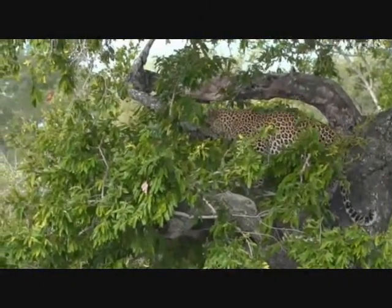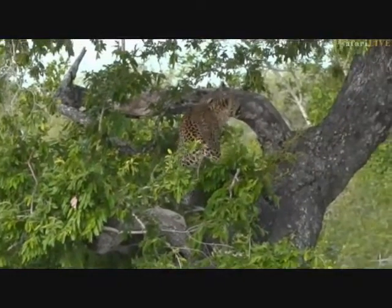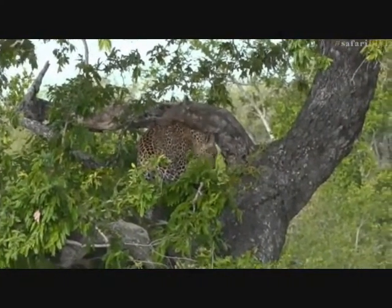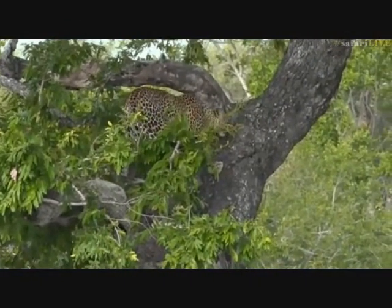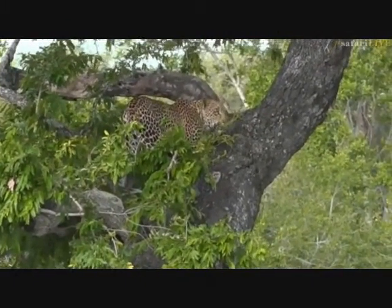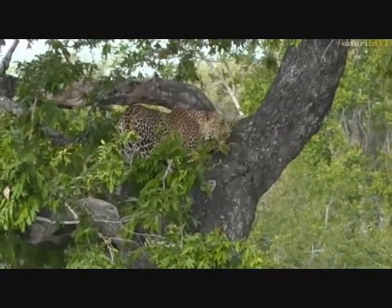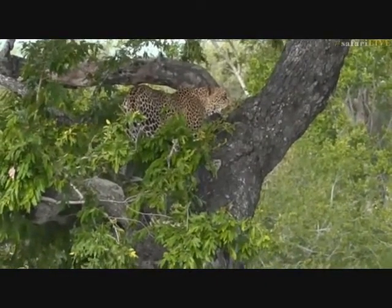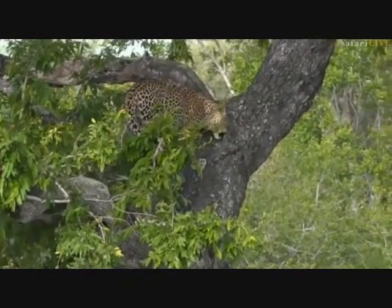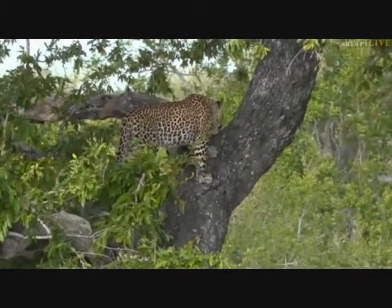Unlike his sister Shungila, Hosanna is not as relaxed with people on foot, so we're going to move away a little bit and call Brent in on the vehicle. That will allow him to make his way in without scaring little Hosanna too much. He doesn't seem too scared but he is watching us — not nearly as relaxed as young Shungila his sister. He can't quite decide where he wants to be as he makes his way up to the top of this jackalberry tree.